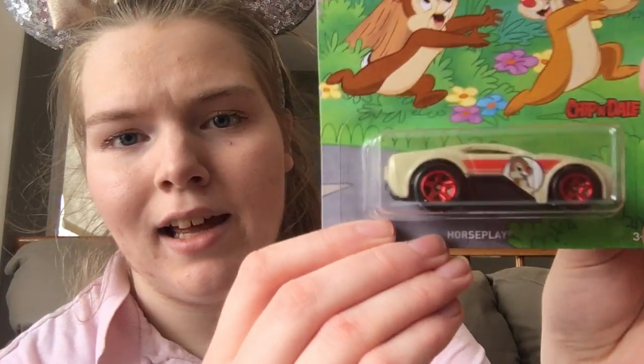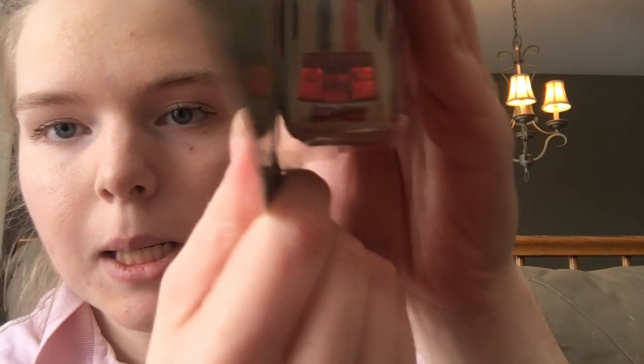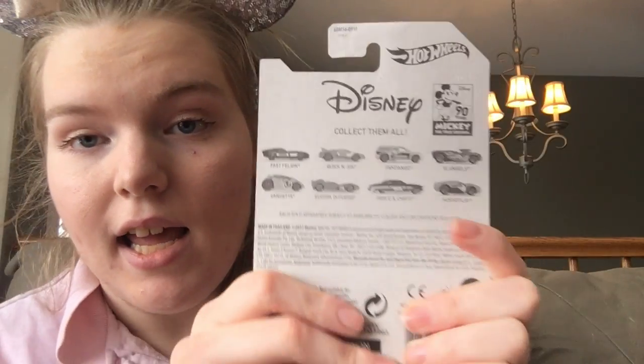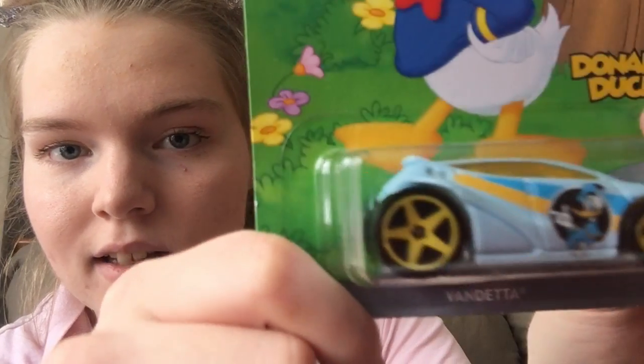I'm glad I got them before they were gone. First we have Chip and Dale — and yes, Chip and Dale are on the back too. It's an eight-card collection for Mickey's 90th. I believe they were two dollars each, so that's not bad. I got Pluto as well. I don't think I'm going to take these out of the package because my mom told me not to — she said they're collectible. I'll figure out a way to display them on the wall or in a case.